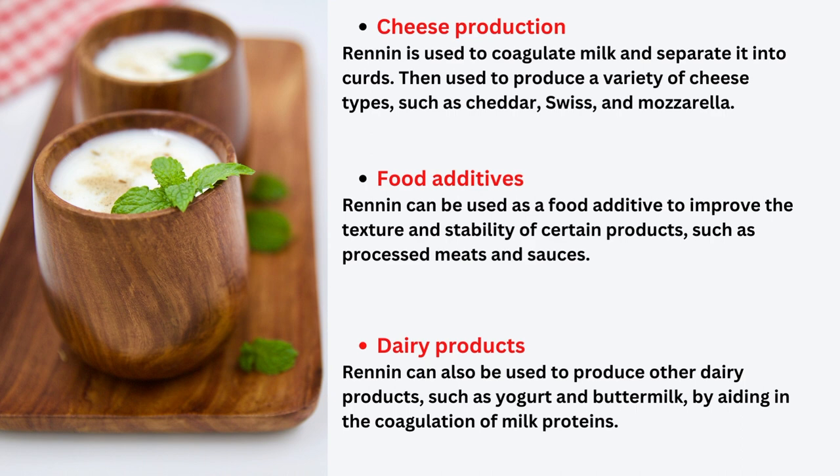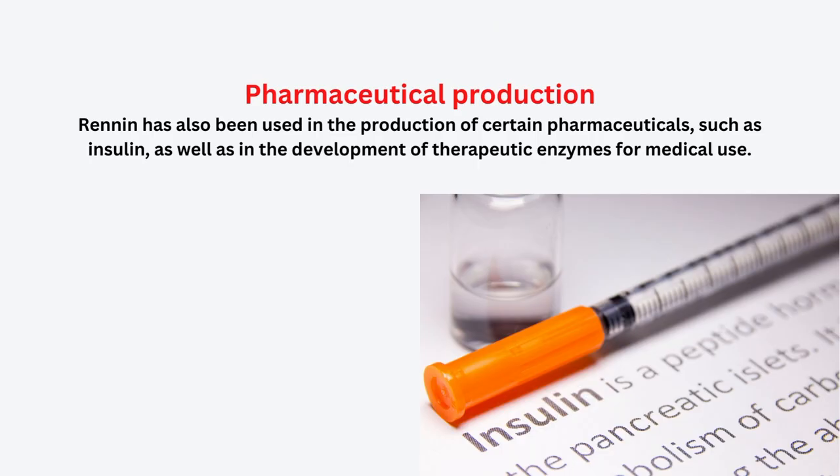Renin can also be used to produce other dairy products like yogurt and buttermilk. Renin is also used in the production of certain pharmaceuticals such as insulin, as well as in the development of therapeutic enzymes for medical uses.